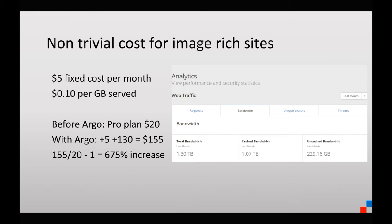$0.10 is actually non-trivial. Looking at our bandwidth consumption over a month, we consumed 1.3 terabytes, of which 1.07 was cached and 229 gigabytes was uncached. But with Argo you get billed for the total amount — the 1.3 terabytes. So in that case, on a monthly basis, that would take a site like ours from a $20 Pro plan to $155, which is almost a 7x increase.